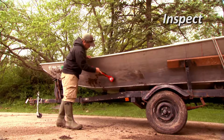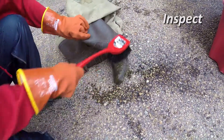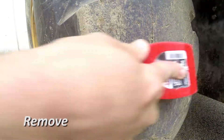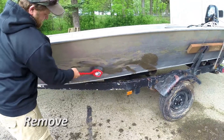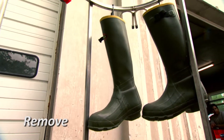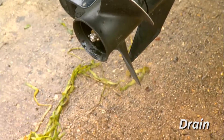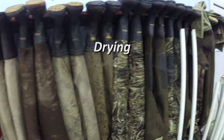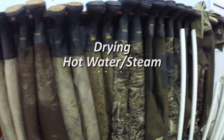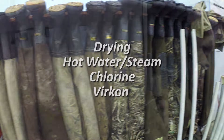But as always, the same simple rules apply. We still need to inspect and clean out our boats, boots, gear, and equipment for plants, animals, mud, and debris. Then remove any attached plants or animals and use a stiff bristled brush to scrub and rinse off sediments and dirt from everything like your gloves, boots, gear, and equipment. This will help make sure you never move live fish or live plants to another location. Then use one of the four following steps: drying, hot water or steam, a chlorine solution, or lastly the Vercon Aquatic Solution.